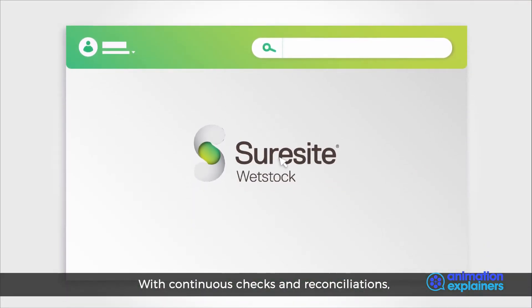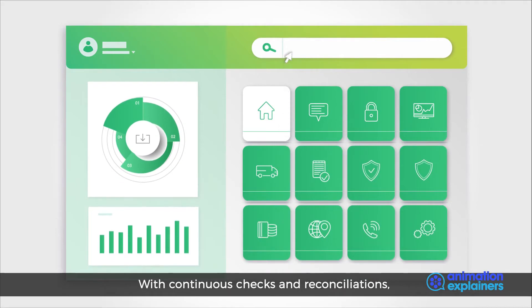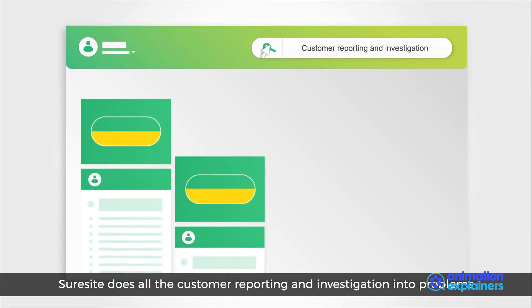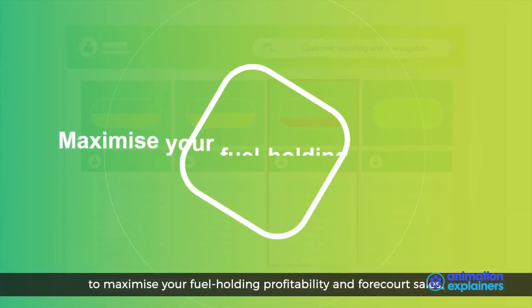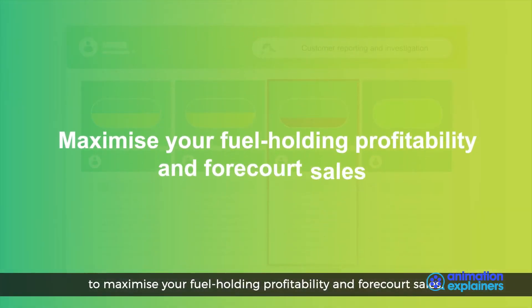With continuous checks and reconciliations, SureSight does all the customer reporting and investigation into problems, to maximise your fuel holding profitability and forecourt sales.